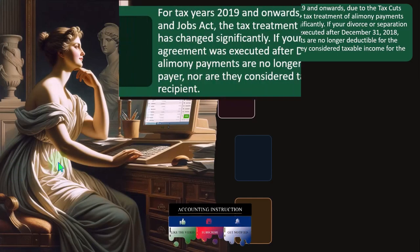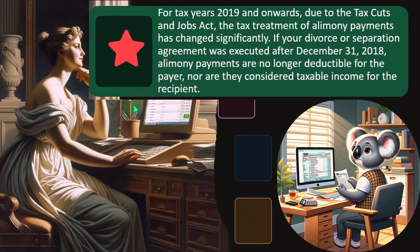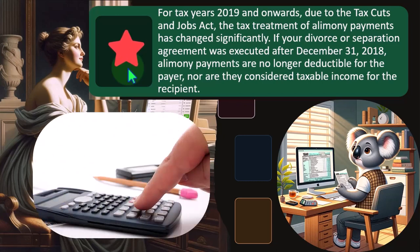For tax years 2019 and onwards, due to the Tax Cuts and Jobs Act, the tax treatment of alimony payments has changed significantly. We're revisiting alimony because we also see it on the income side, reflecting the symmetry between taxpayers. The general IRS principle is that if someone wants the benefit of a deduction, they have to report who they gave the money to, so the IRS can pursue the person who received it.